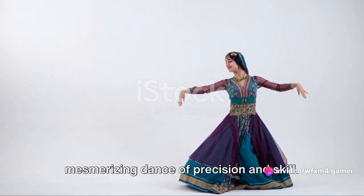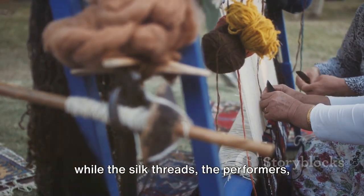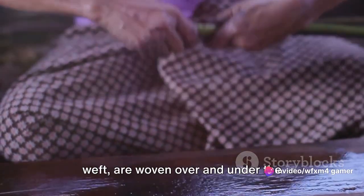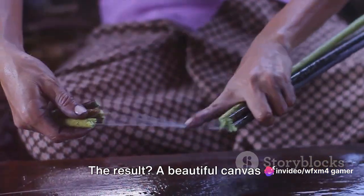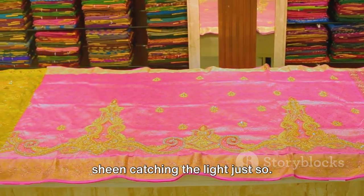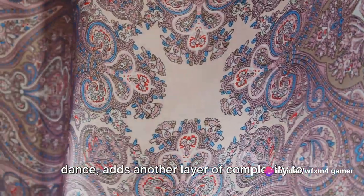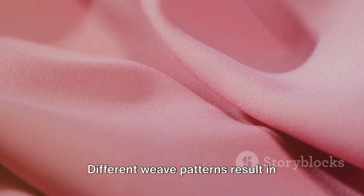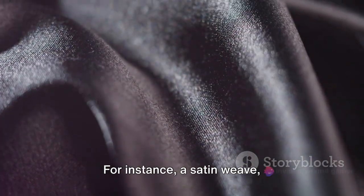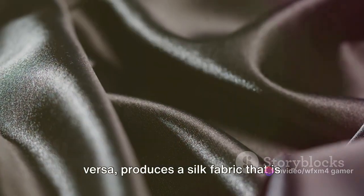This process, known as weaving, is a mesmerizing dance of precision and skill. The loom acts as a stage, while the silk threads — the performers — are meticulously guided by the artisan. The horizontal threads, known as the weft, are woven over and under the vertical threads, the warp. The result: a beautiful canvas of interlaced silk threads, their lustrous sheen catching the light. Different weave patterns result in varying textures and finishes. For instance, a satin weave — characterized by four or more fill or weft yarns floating over a warp yarn — produces a silk fabric that is smooth, glossy, and luxurious to the touch.